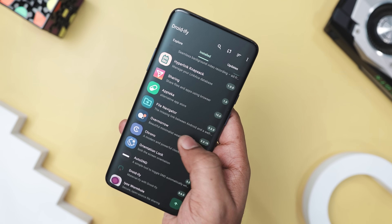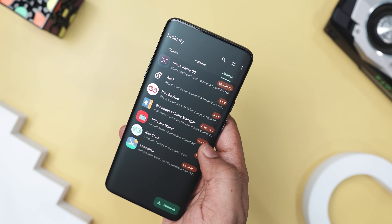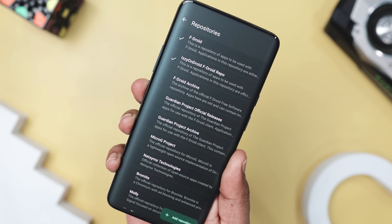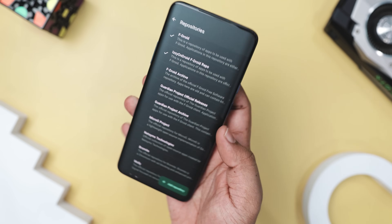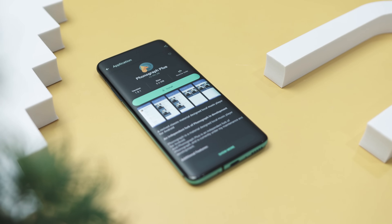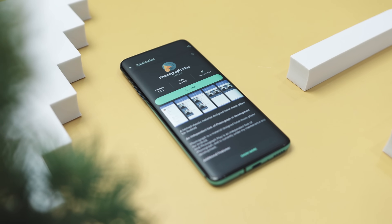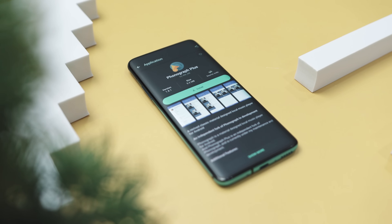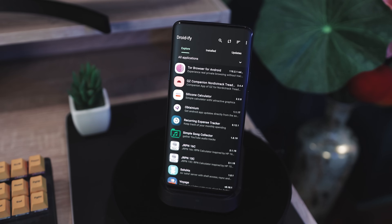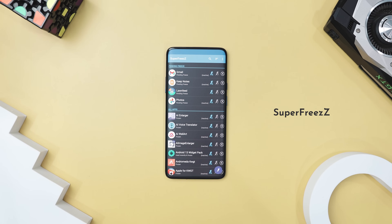Droidify is super user friendly. You can search for apps using the search button at the top and refresh the list. The settings menu, accessible through the three-dot menu, lets you sort apps by name, date, or latest updates. You can also manage your open source repositories and add new ones manually. Installing an app is simple — just tap on it to see details like the version, size, screenshots, and a description, then choose to install or delete. If you're looking for a reliable and efficient open source app store, Droidify is a solid choice.